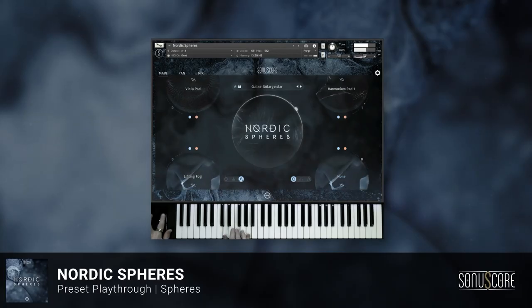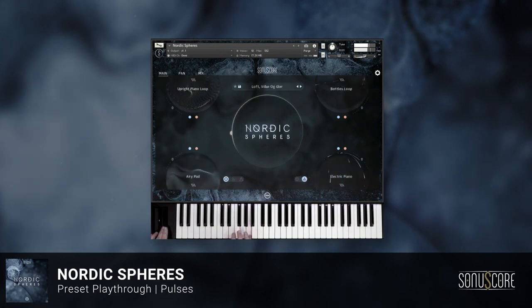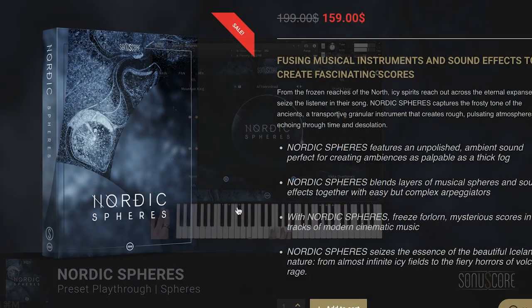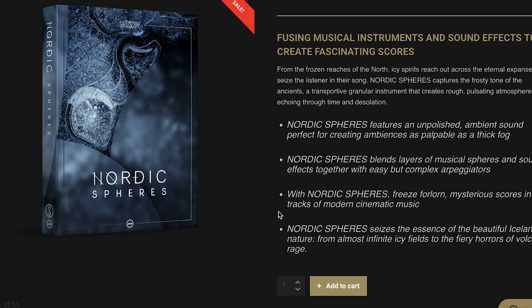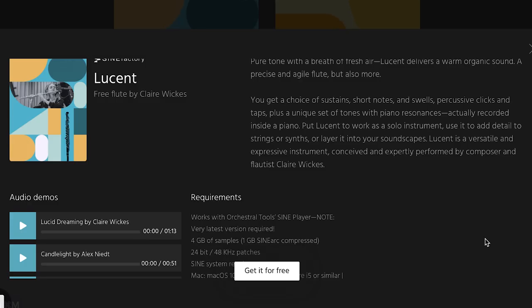New from Sonoscore: Nordic Spheres. This one sounds really fantastic — $159 intro price, normally $199. Anybody who wants to see a review of this, please comment below.